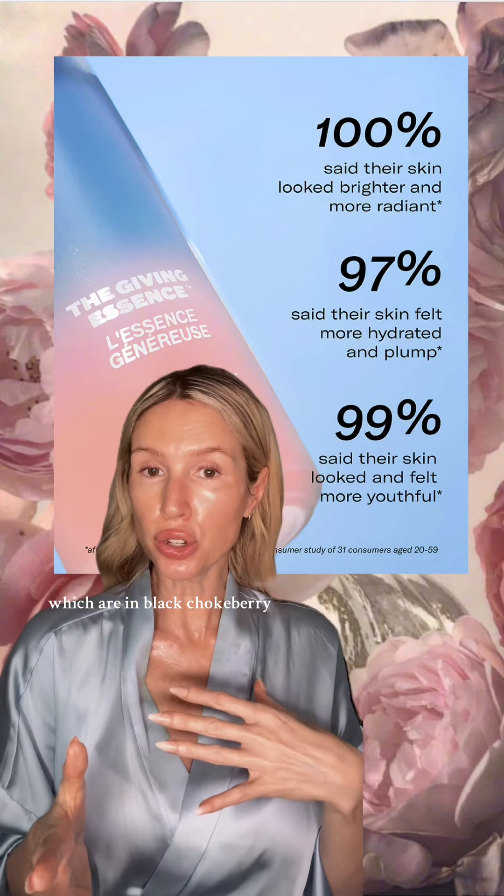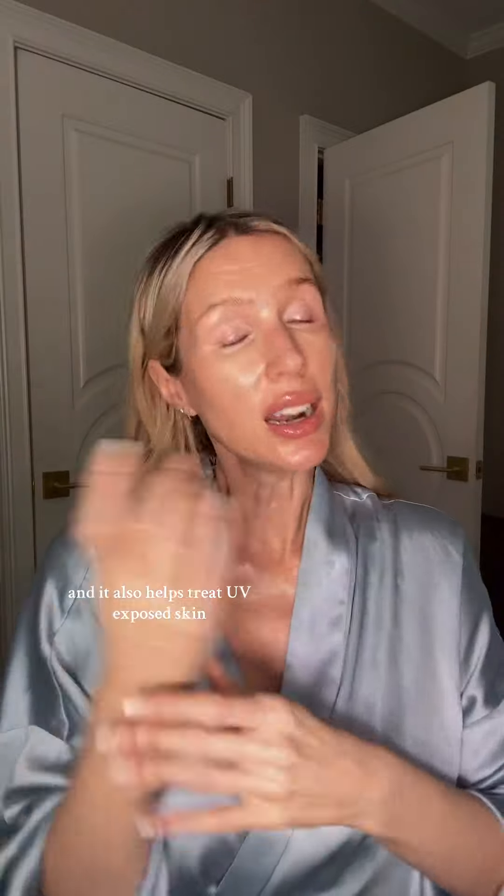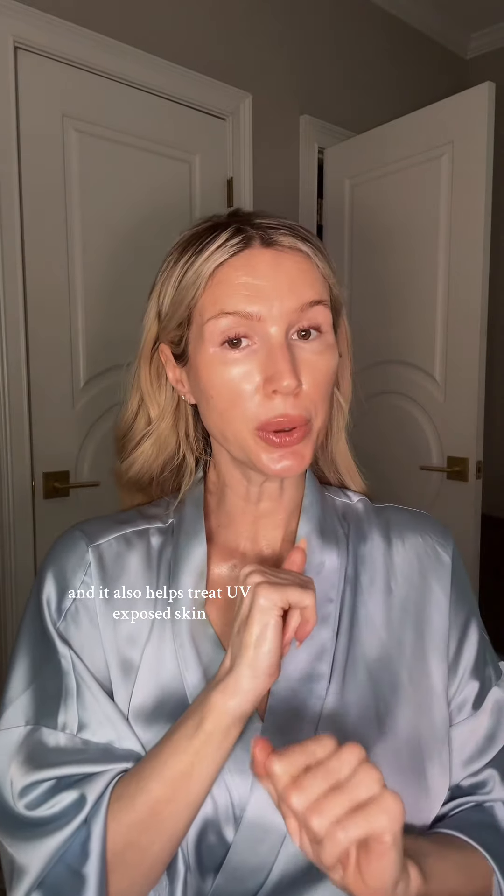Polyphenols, which are in black chokeberry, help with graceful aging and calming properties, and also help treat UV-exposed skin.